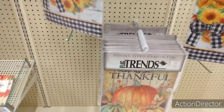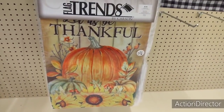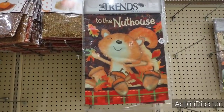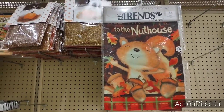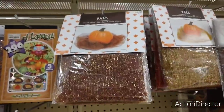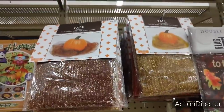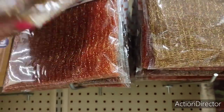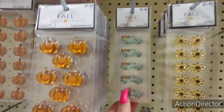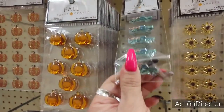Look at this. Let us be thankful. That's nice too. Welcome to the nut house. Mesh garland. $5.99. It's got all the fall colors. Look at these cute stickers. $2.49. They're like bejeweled. The sunflowers. The pumpkins.